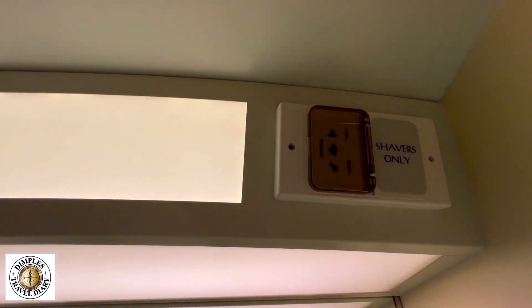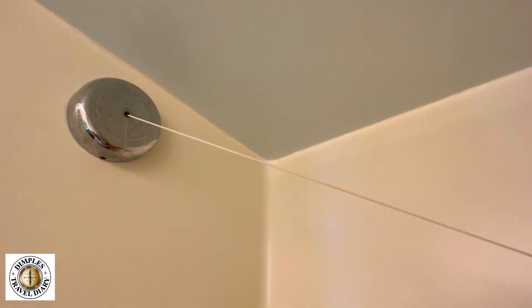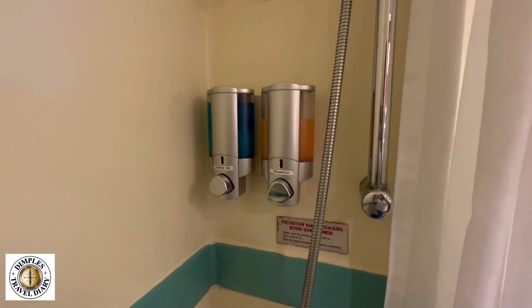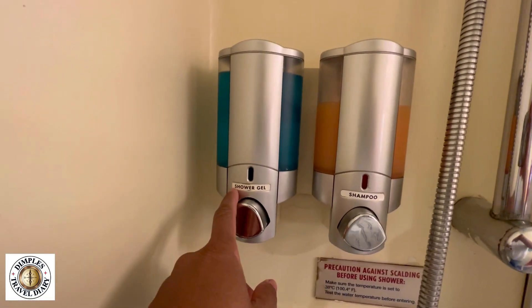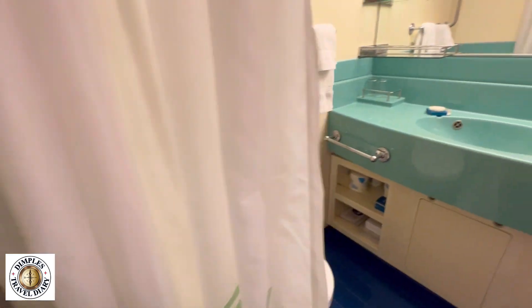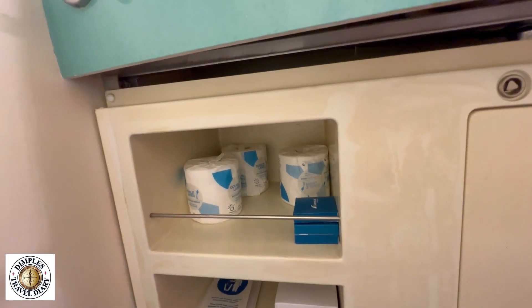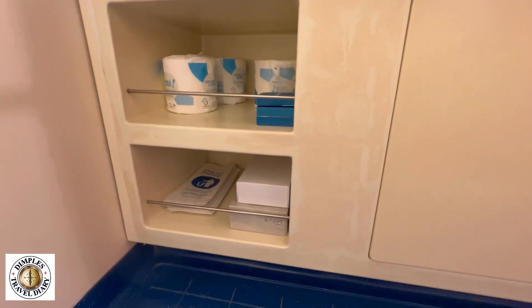We have a shaver-only outlet. And I never knew this — there's a line that you can actually hang up your bathing suits and stuff like that, which is pretty cool. A lot of you had previously asked about the Norwegian Jade — if they had shower gels. They do have shower gels and shampoo here, but you might want to bring your own because you don't know if you're gonna like it. We also have some supplies: toilet paper, extra soap, little envelopes for feminine use, and paper towels.